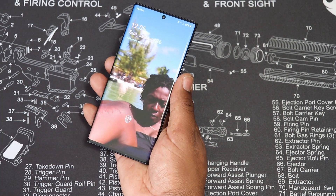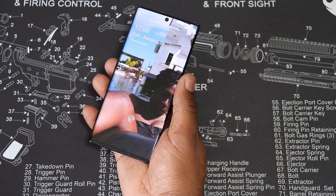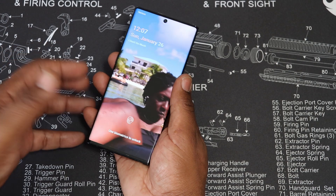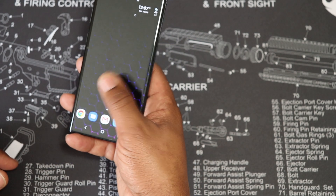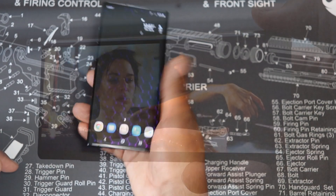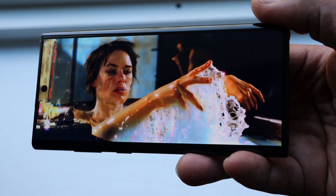I have headphones that I want to use with my phone, but I can't because some idiot said they don't need headphone jacks anymore. That's really my only complaint about this phone — otherwise it's great. The fingerprint reader is in the screen itself, so you just put your thumb on it. I keep my screen pretty clear, but yeah, the Note 10 Plus.